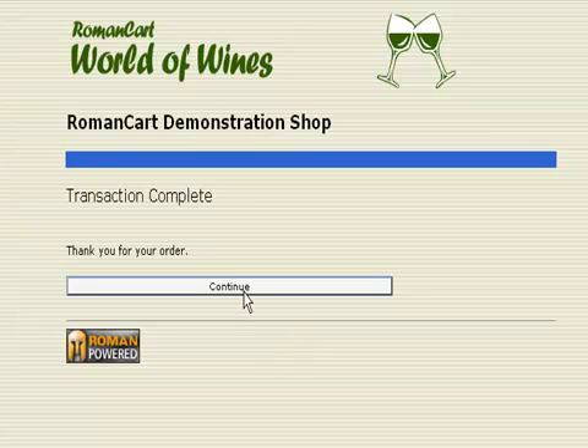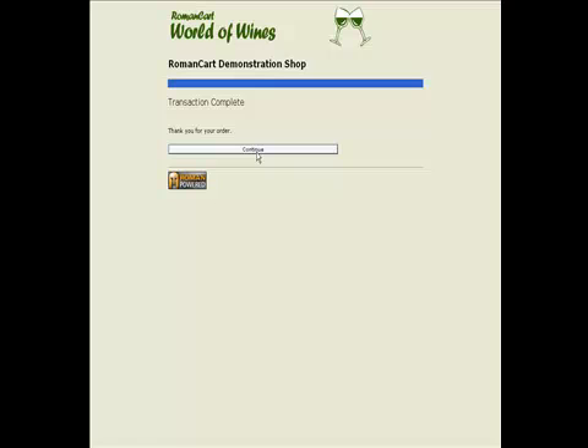And that's essentially it — you may have heard an email arrive there confirming the order. Your customer has now paid for their order using Checkout by Amazon. If you want to see more of how Checkout by Amazon works with RomanCart, click on the links on this page and you can see how it looks within the merchant control panel and how the whole system works.